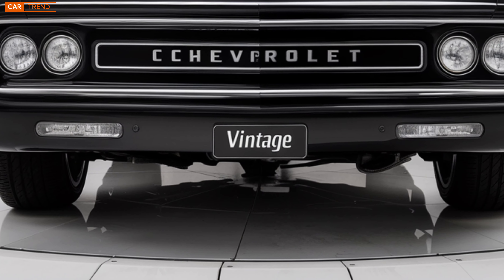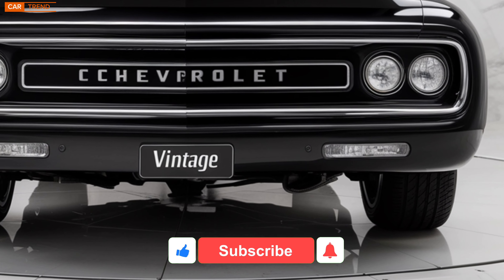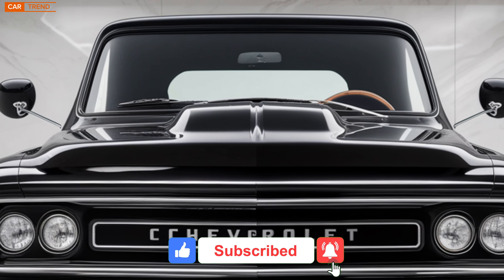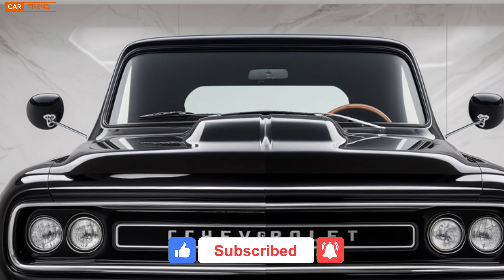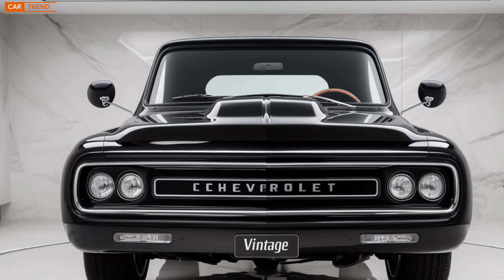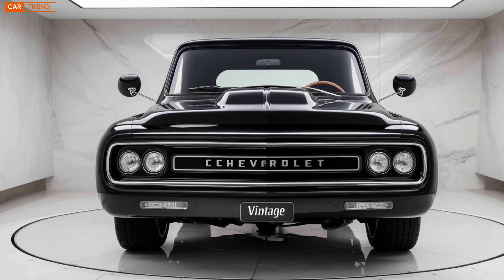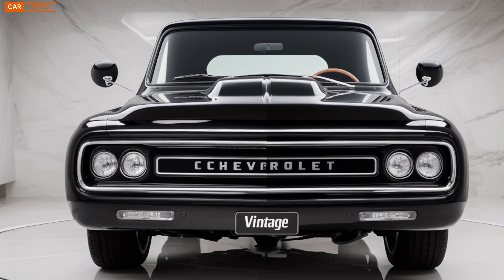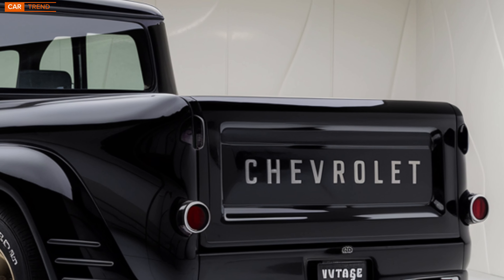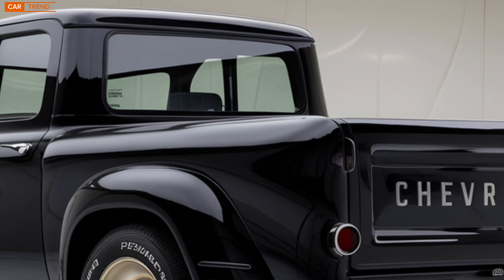Hey everyone, welcome back to the channel. Today we're diving into something that's been turning heads and stirring up excitement in the auto world — the 2025 Chevrolet Vintage. This model is the perfect blend of nostalgia and modern innovation, and it's got everyone talking. So buckle up as we take a deep dive into what makes the Chevrolet Vintage a standout car for 2025.